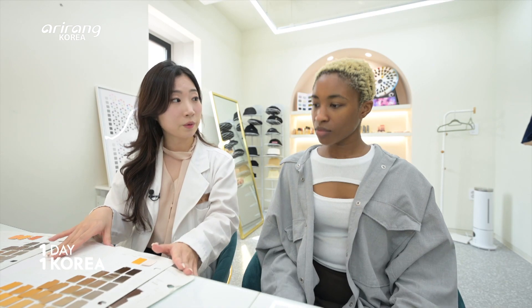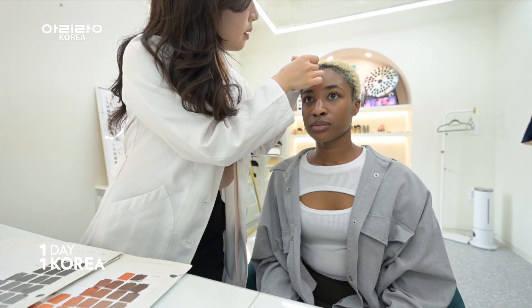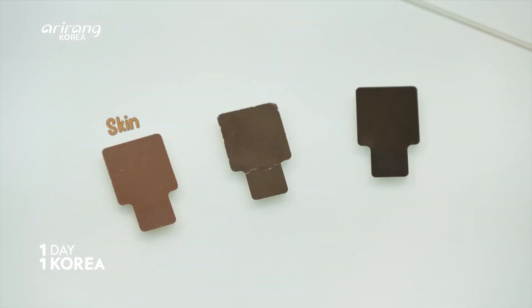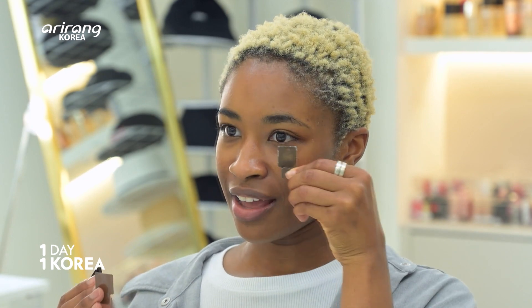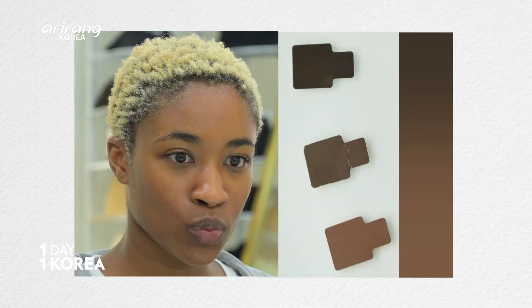I'm going to find the most similar color to your skin, eyes, and hair. Starting from the skin color — this is the most similar. Now look at your eyes. I'll put this one. So this is your skin, eyes, and hair. But why is it important to find the contrast between your skin, eyes, and hair?